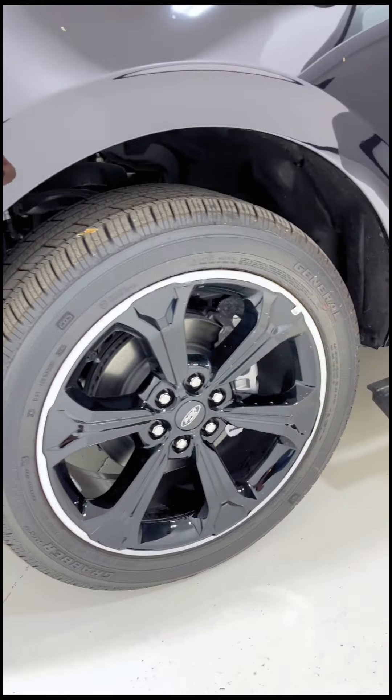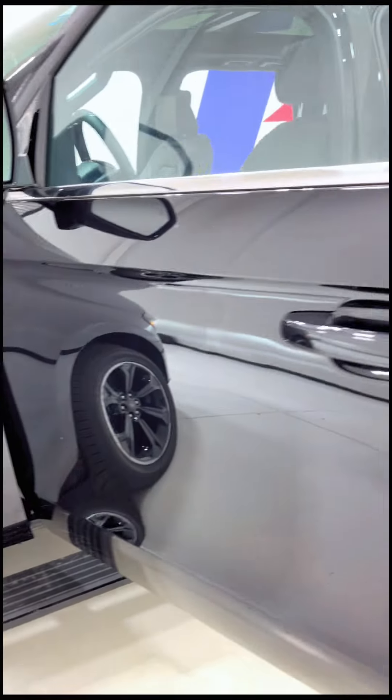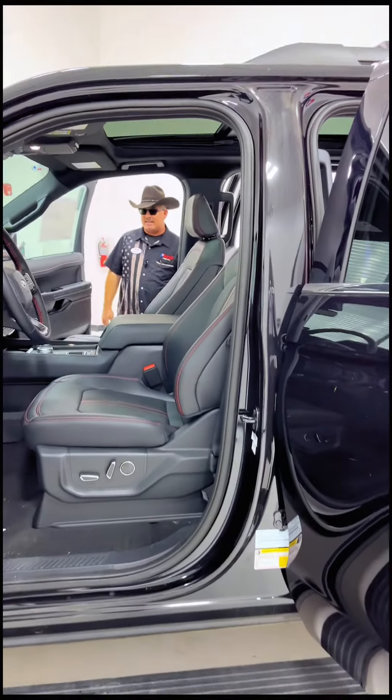22-inch blacked-out wheels wrapped in Generals. Roof rack and rails on top for cargo. We've got our automatic sidesteps here.